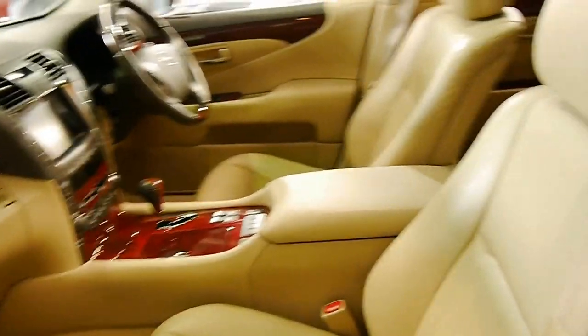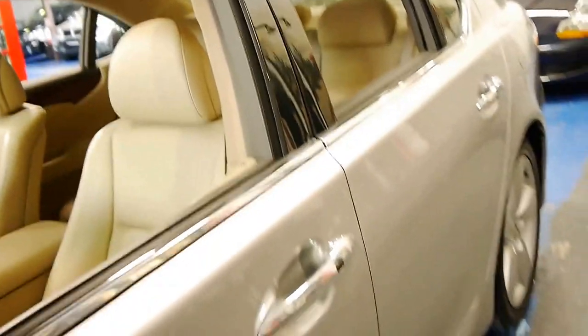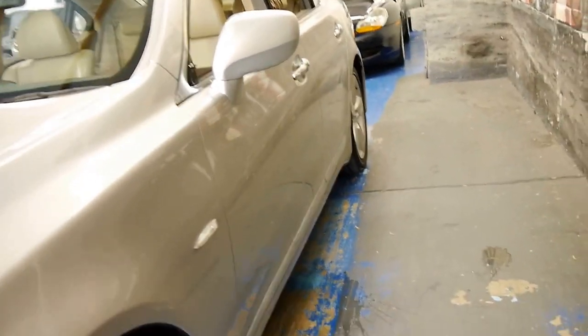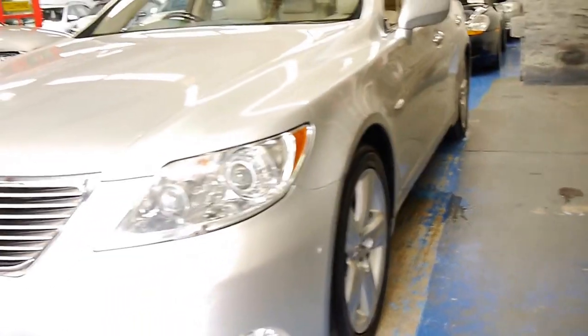There really weren't many options with these LS models — they just came with everything. Xenon headlights, distance cruise, the list goes on.